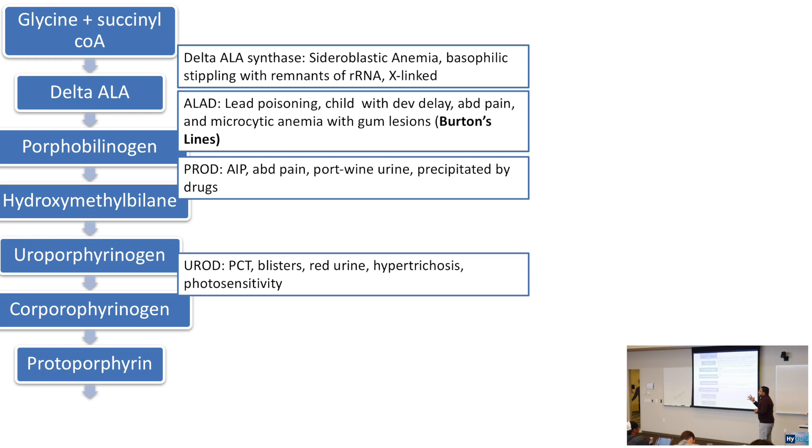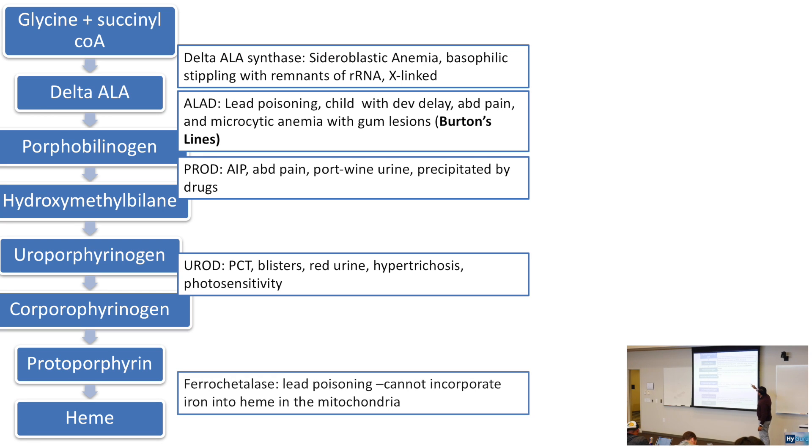Coproporphyrinogen goes to protoporphyrin, which is then made into heme. The enzyme ferrochelatase incorporates iron into the protoporphyrin ring to make heme — this process occurs in the mitochondria. Ferrochelatase, just like ALAD, is inhibited in lead poisoning, preventing iron incorporation into heme. The key takeaway is not just memorizing the pathway, but integrating the pathologies — AIP, PCT, lead poisoning — with what enzymatic reactions are disrupted.